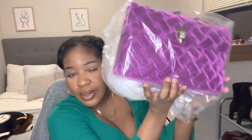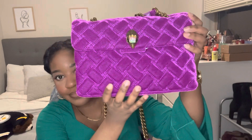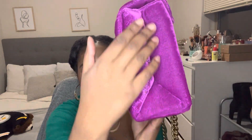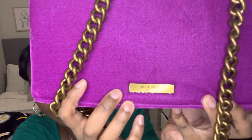So this is the Kurt Geiger Kensington bag. It is a purple velvety color. This is how it came in the packaging. I'm going to go ahead and take it out now. Here is the bag — you can see it's so pretty. It has this velvet material and it says Kurt Geiger down here. So beautiful.